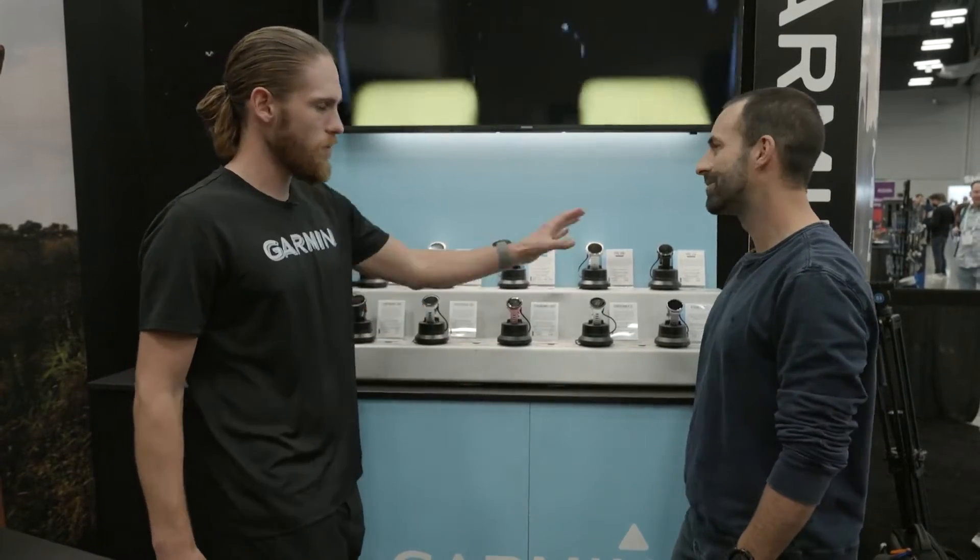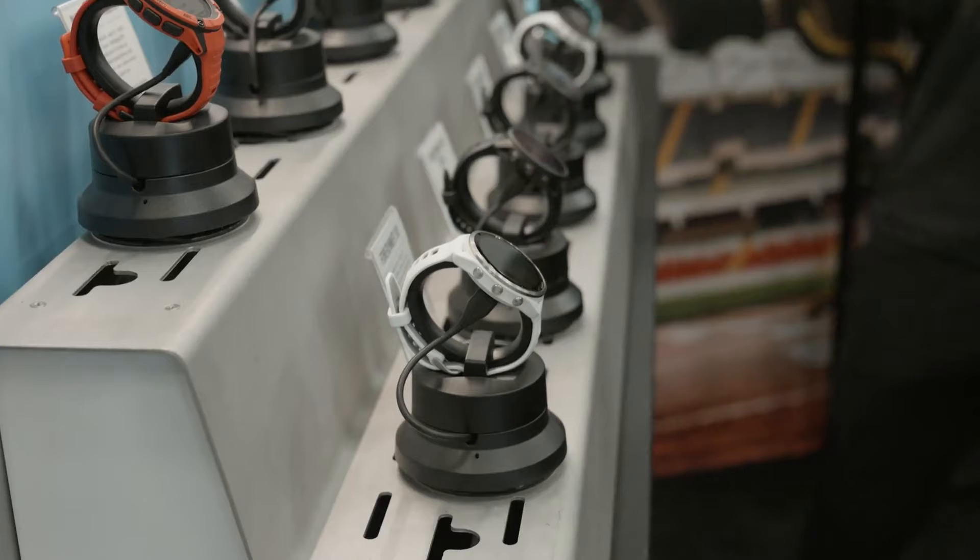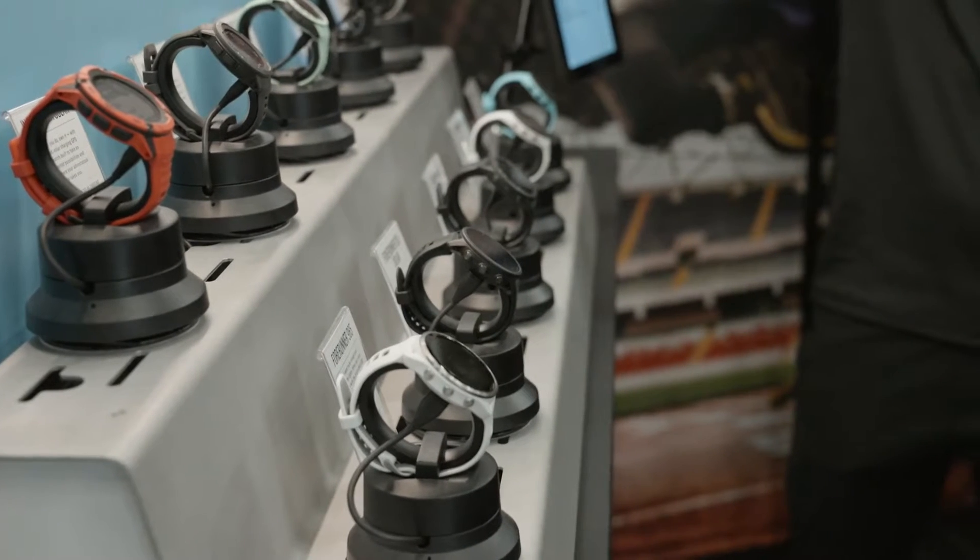We've got all the Forerunner line, the Fenix and Epix line, and also the Vivoactive 5 which was newly announced back in September. I'd be happy to walk you through all three of those categories.